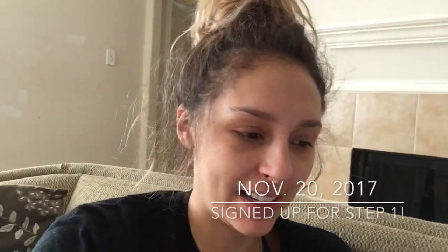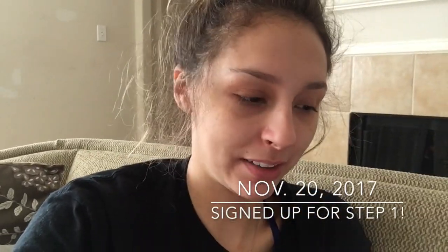Hey everybody, so it is Monday. I'm in the middle of my Thanksgiving break and my hair is everywhere and I'm really just enjoying sleeping and doing nothing with my life. But today my task is to sign up for the Step 1 exam, so I'm going to bring you with me through this very momentous moment.